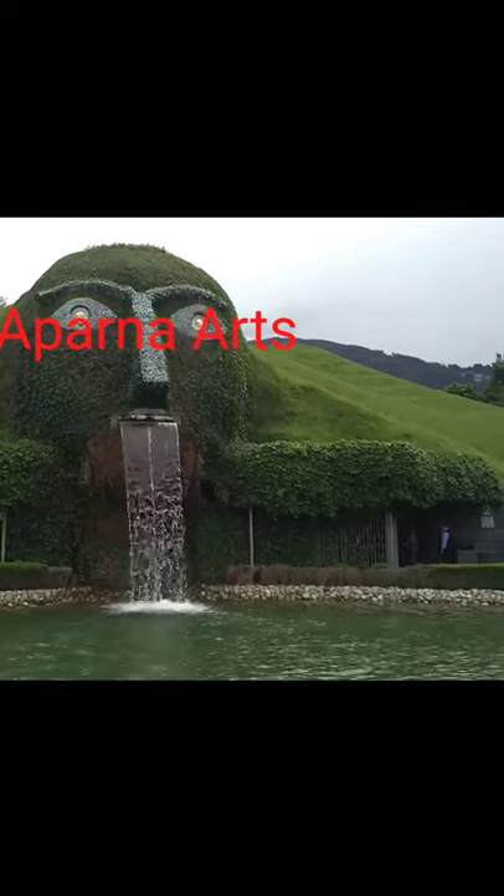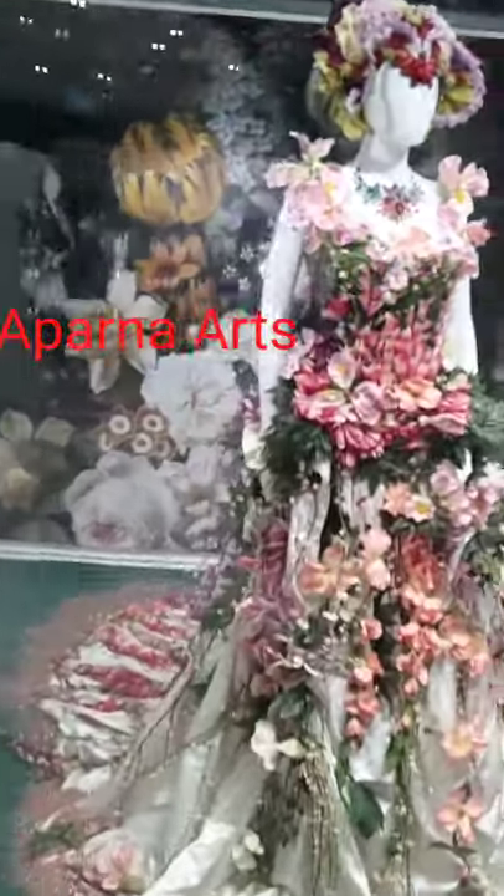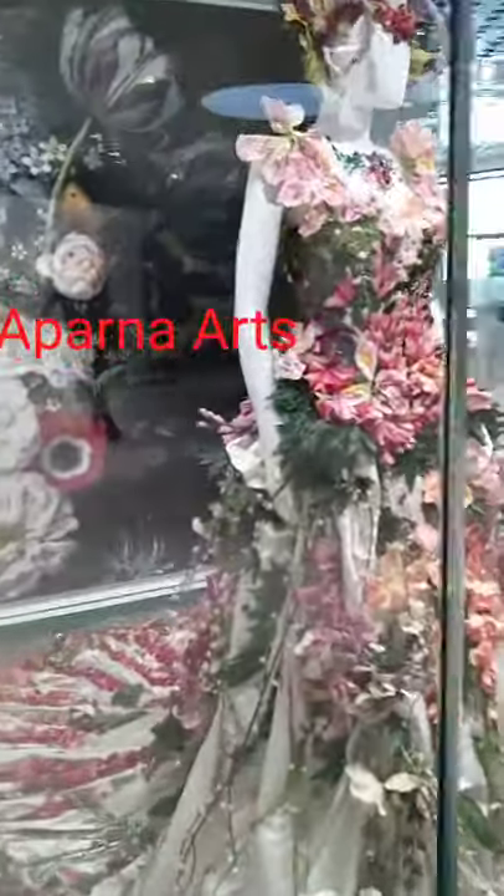This is Swarovski's factory in Austria. Inside you can see beautiful decorative dolls and crystal decorative items.